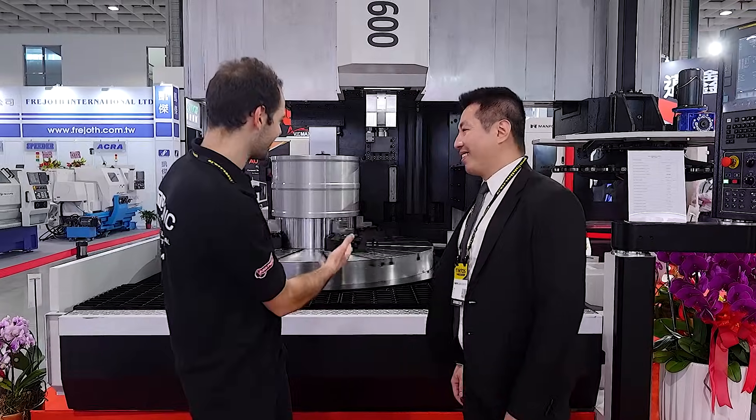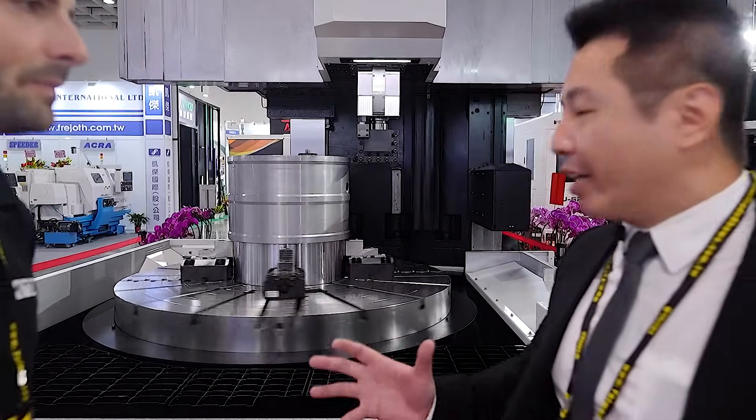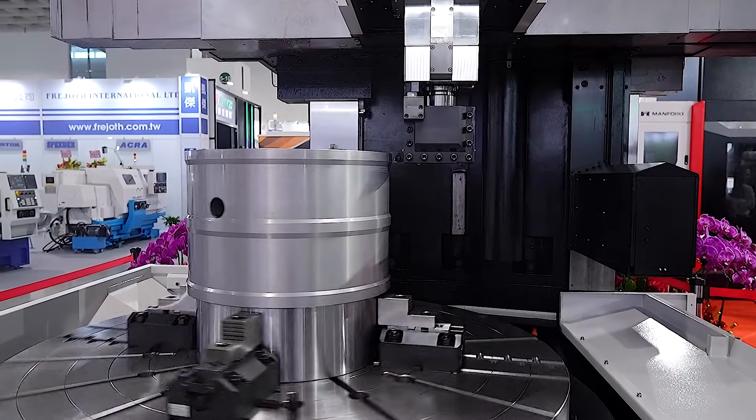How long does it take to produce and design a prototype like this? Actually, we started from the small ones — 500 ones, 700 ones, and then 900 ones. And right now we have the 1600 ones.